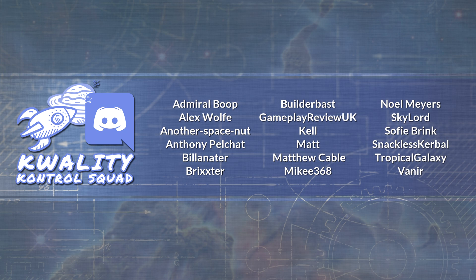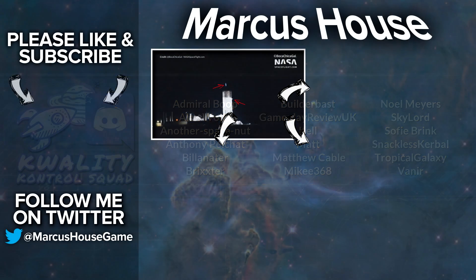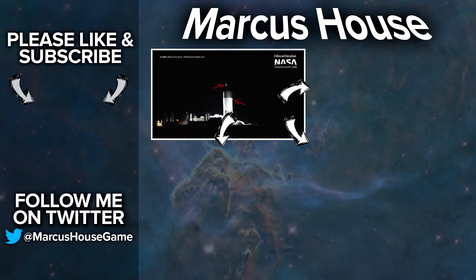A massive thank you as well to my quality control squad for helping me research and proof the material for these videos. If you're interested in these topics and would like to be a part of this, follow me on Twitter and get in touch. In the tile in the bottom left today we have last week's video covering the explosion of SN1 Starship in detail. In the top right is my latest video, and in the bottom right is content YouTube has selected from my channel just for you. Thank you everyone for watching, and we'll see you all in the next video.